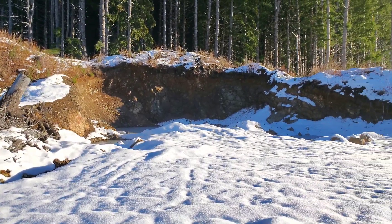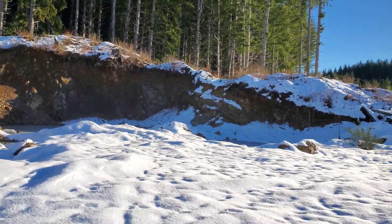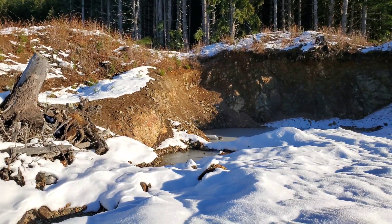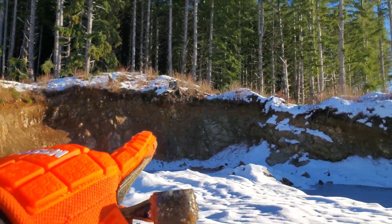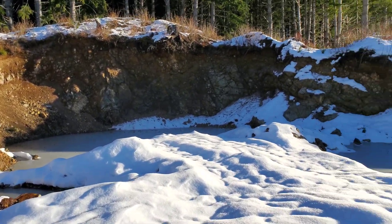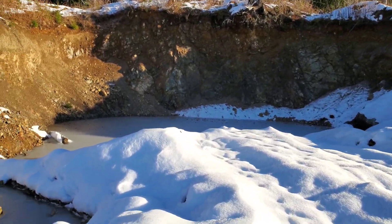I just wanted to take a look at this quarry here. This is about two and a half years old. Lots of oxidation on the rocks. We're gonna try and sneak around and sample this — it's full of water so I don't know how easy it is to get around, but we'll see what we can find.